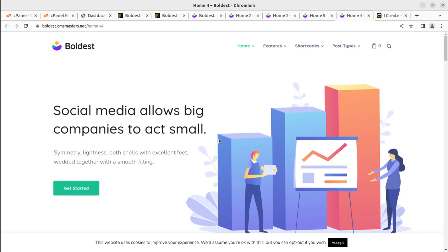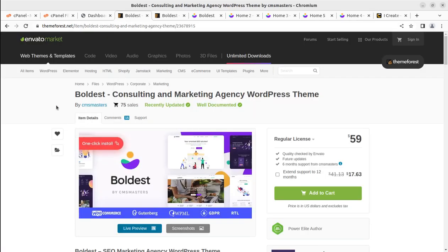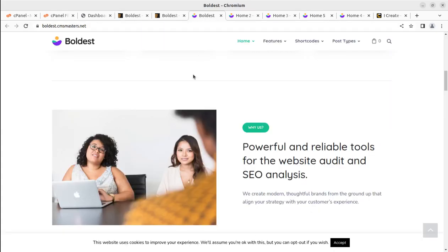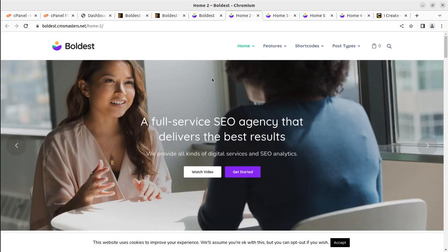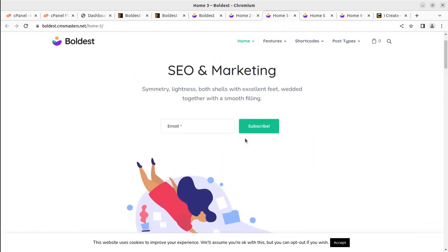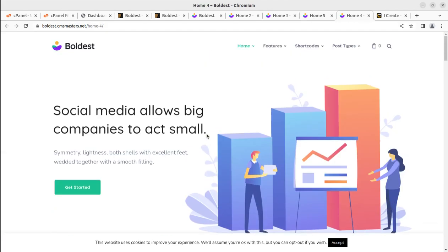We can create a bold website using a theme called Boldish. We are going to overview the theme Boldish in this video. It is basically for consulting and marketing, but it is targeting SEO and digital marketing specifically. We have five pre-made home pages available with this theme, and I have already shown you the look of these five options.